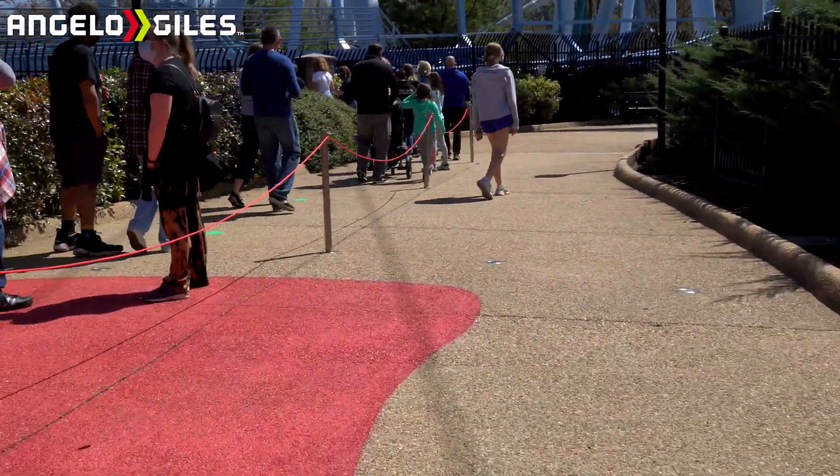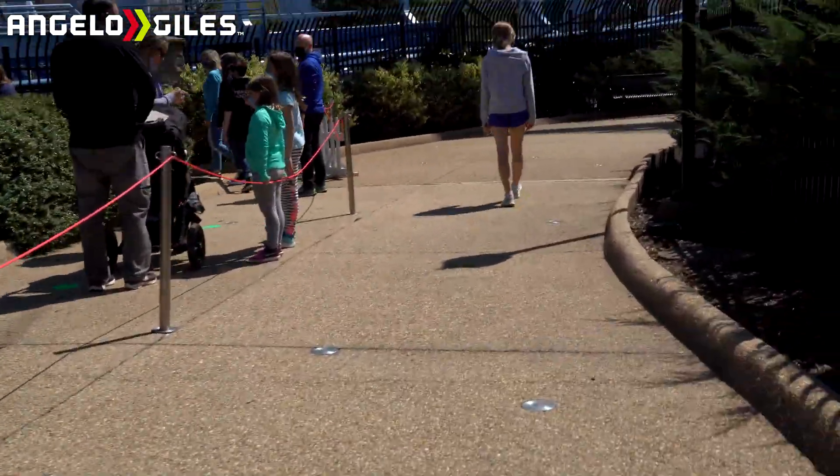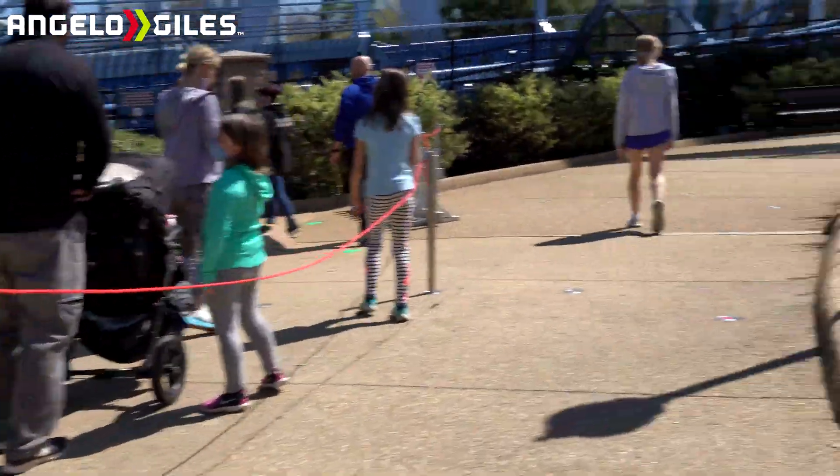I've never seen the line this long before. This is out of control. I don't know why it's so packed here right now. It's crazy.